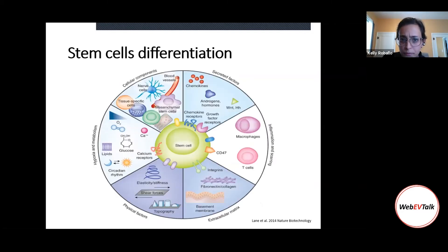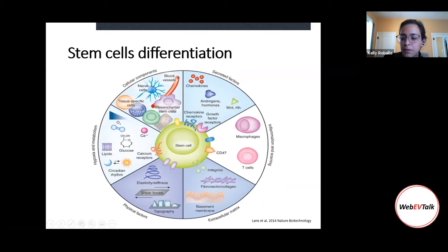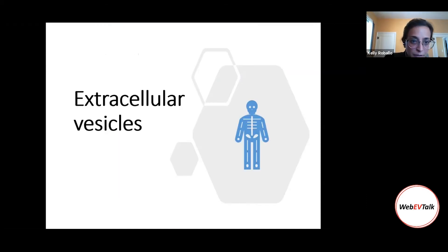In terms of stem cell differentiation, there are many types of inductors. For example, inflammation can start to induce stem cell differentiation or call those stem cells for immunomodulation. Hypoxia, metabolic changes such as high or low glucose or O2 can also induce differentiation. Other cells — including other stem cells and neurons — can also induce differentiation pathways. And then there are secreted factors such as chemokines, growth factors, and hormones. Today we are talking about extracellular vesicles.